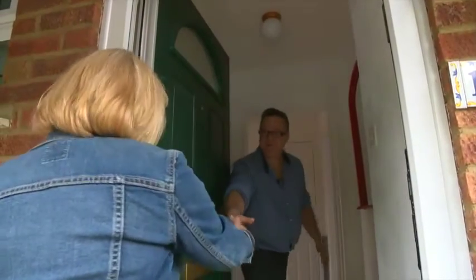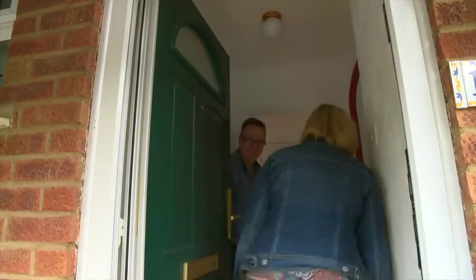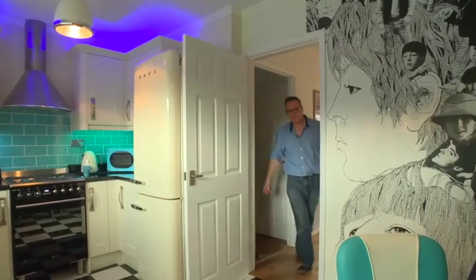Hello, everybody. Hello, Johnny. Thank you. Come in. Let me show you food in the kitchen, shall we? Oh, that's great.